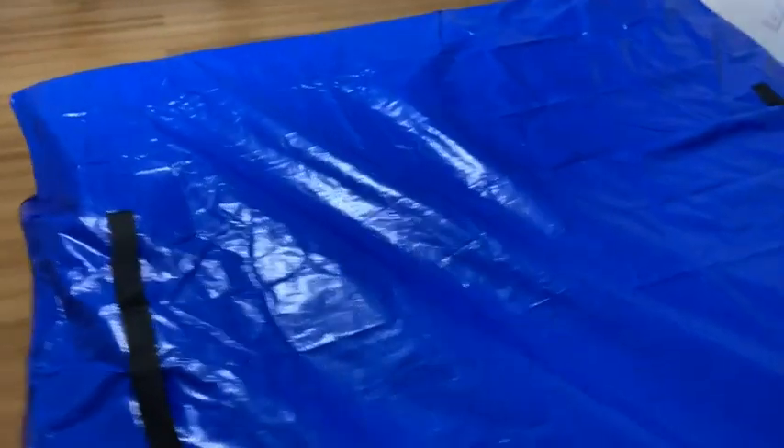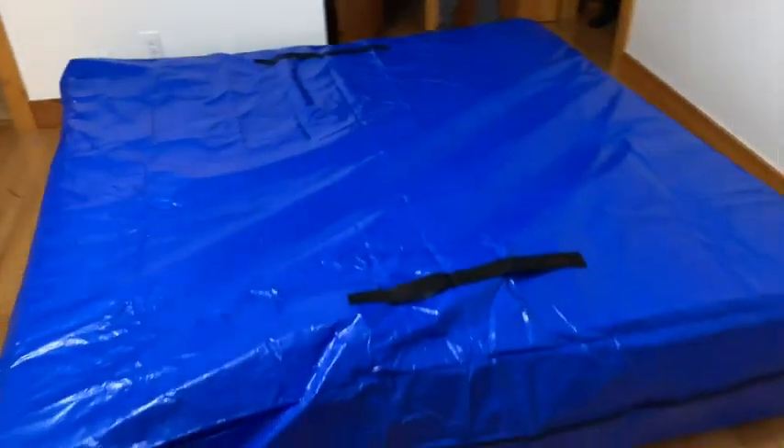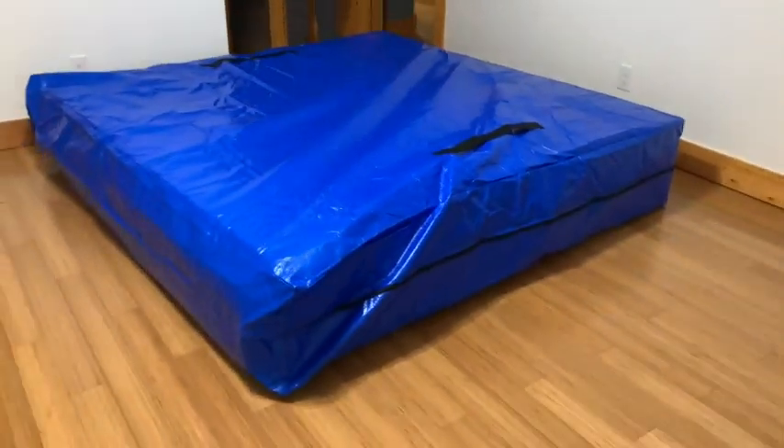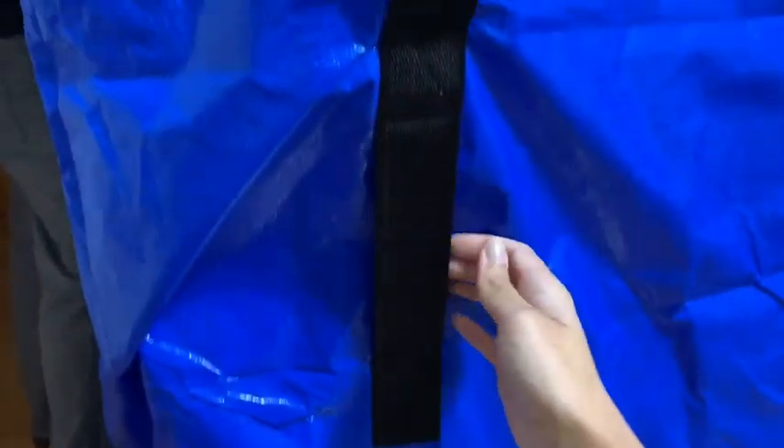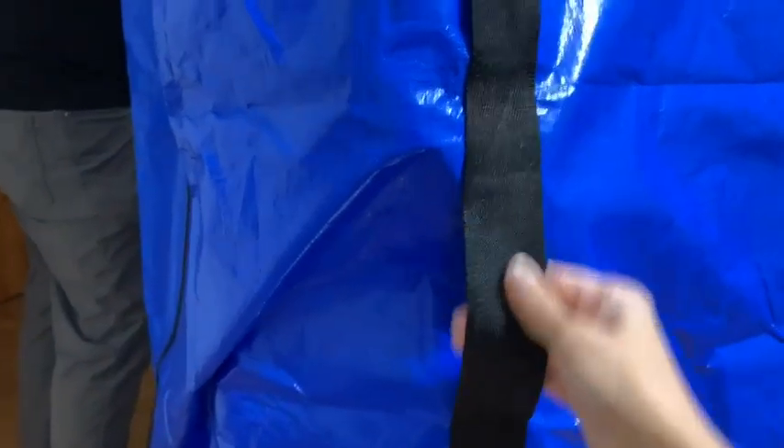It was dark, cold, and rainy the night that we moved, so I cannot tell you how happy I was that we had these bags to help us. They really and truly were so helpful — I don't think I can ever move a mattress without these bags now. Good thing these bags are reusable and they also come with a five-year warranty. Hopefully we never have to move again, but if we do, I know we'll have these bags. I would highly, highly recommend them to all my family and friends if you're moving, but that's just my point of view.